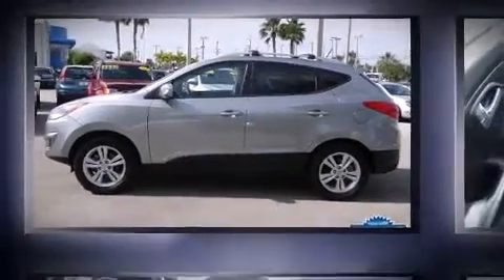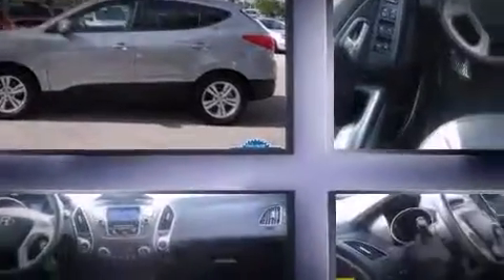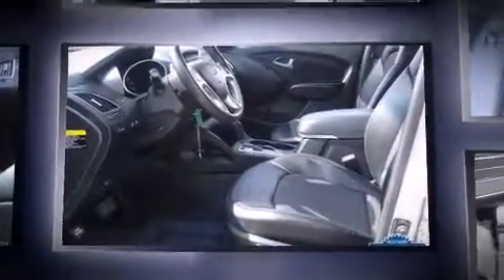Climb inside the 2012 Hyundai Tucson. With less than 20,000 miles on the odometer, this four-door sport utility vehicle prioritizes comfort, safety, and convenience.